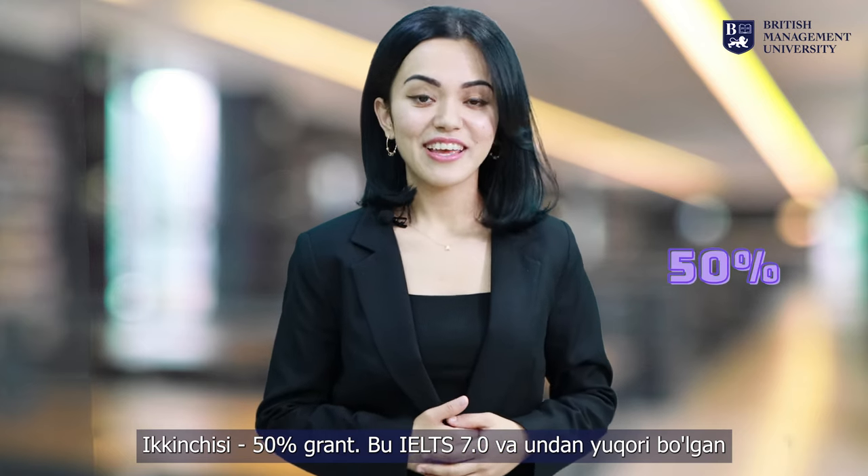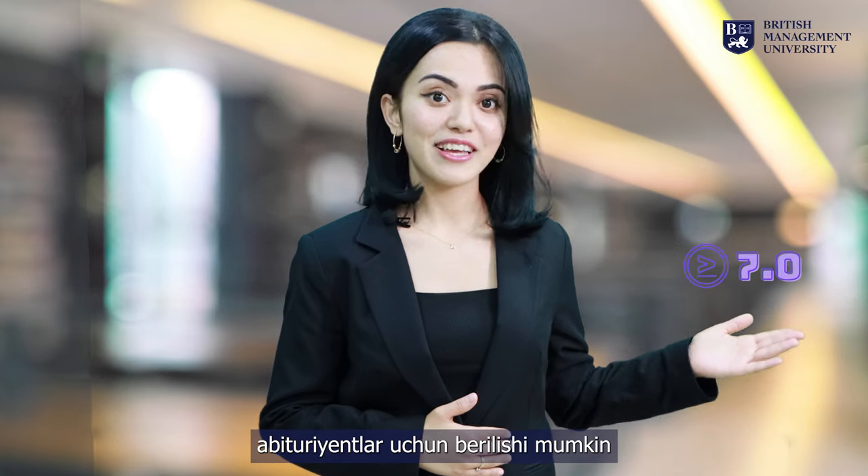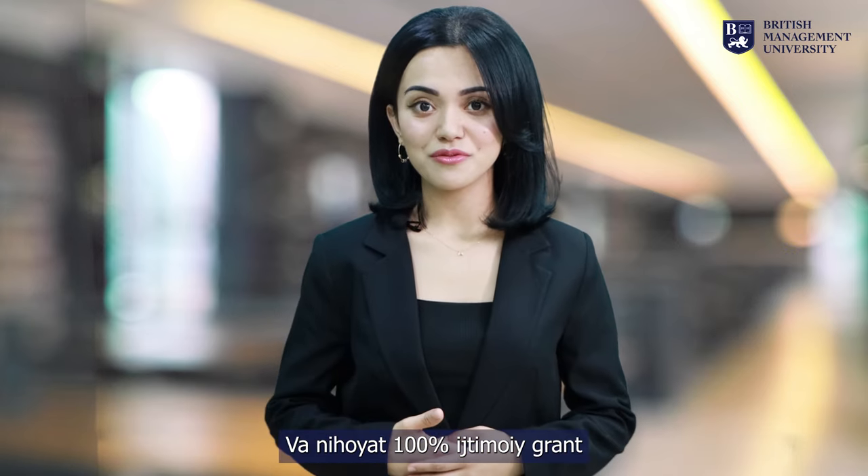The second one is a 50% grant, which may be given for applicants with IELTS 7.0 and above, plus a successful interview with the BMU committee and mass entrance exam. And the last one is a 100% social grant.